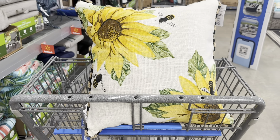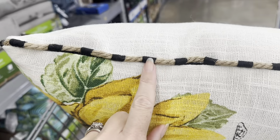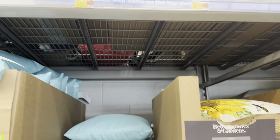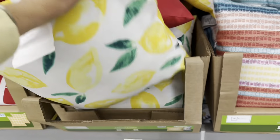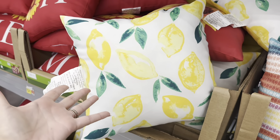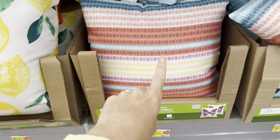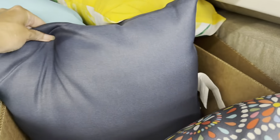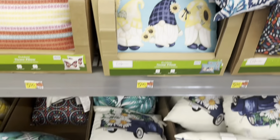Look how beautiful this outdoor bee pillow — I love the sunflowers and the pretty bees. It's trimmed out in rope with a little black, the back is solid. It's a 19 by 19, and I think $14.47. They also have these really pretty $5 pillows — they're a lot smaller. Look how beautiful these lemons are, that pop of yellow. How pretty is that? It's double sided — Home Sweet Home. That's very colorful and pretty.